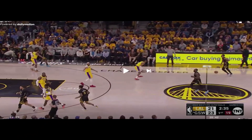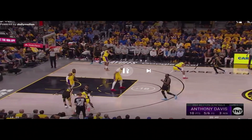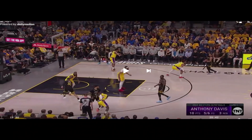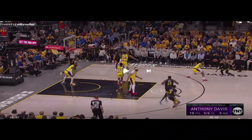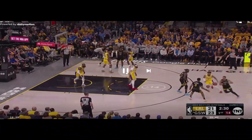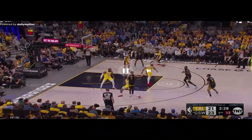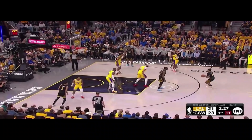LeBron was guarding Gary Payton — look at how LeBron plays this. The screen happens, Schroeder gets caught a little bit, and LeBron just follows his man across the court. Gary Payton comes up looking for the pass up top and AD doesn't really care. The ball gets back, look at how much space they are giving Gary Payton — they literally do not care if he shoots.